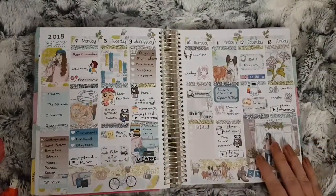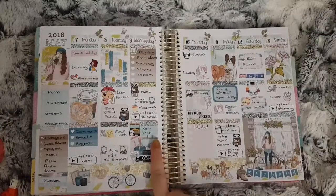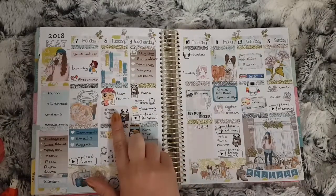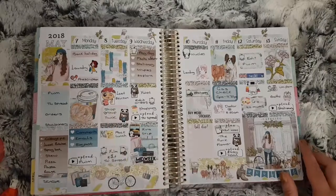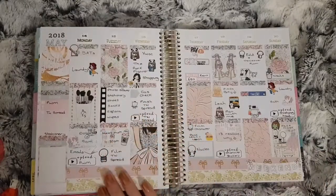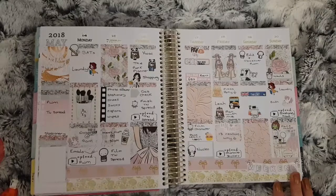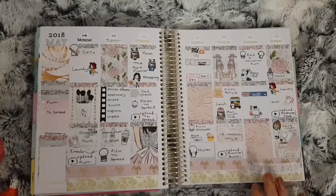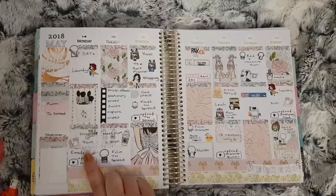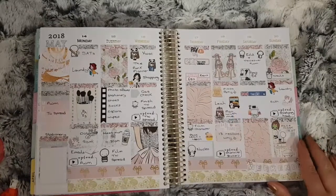This is May the 7th to the 13th and this is Miami Walks by Pretty Crafty Planning. My youngest had a school trip this day, and it was my eldest's last after-school revision class before her SATs. This is May the 14th to the 20th and this kit is from Pretty Chic Plans — the Beauty Room kit. This was the week of the SATs. We also had the doctors, and then my eldest had a trip as a treat for finishing their SATs.